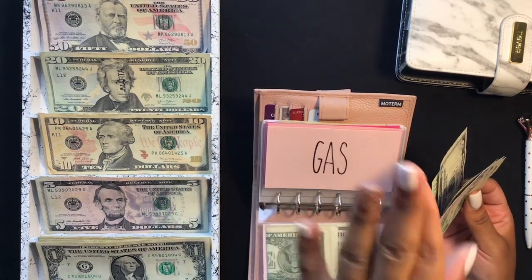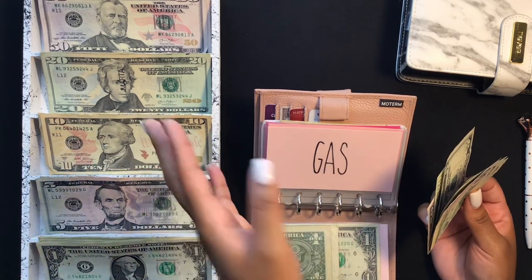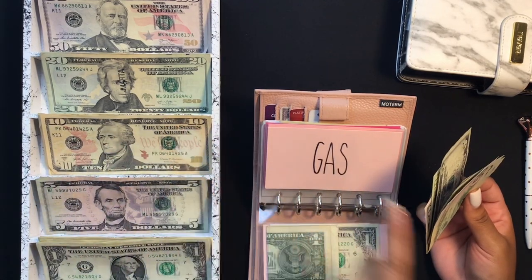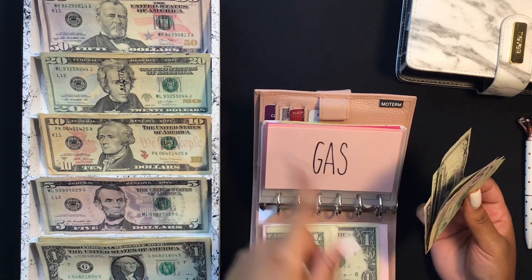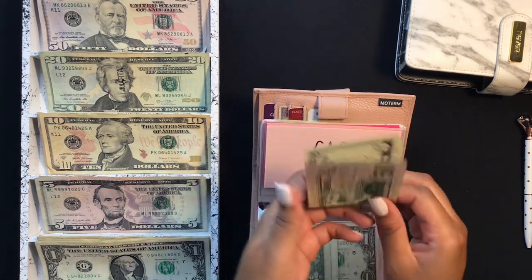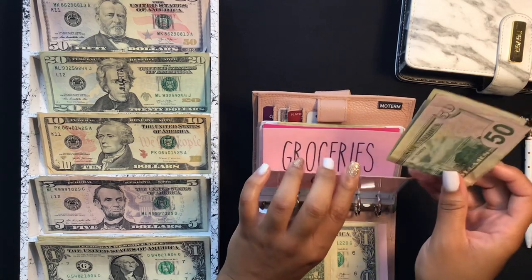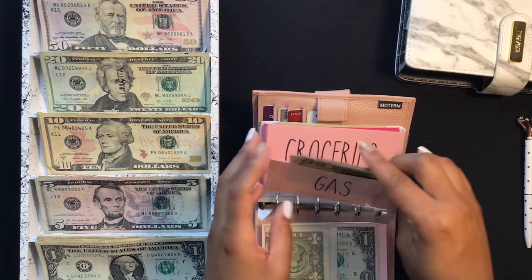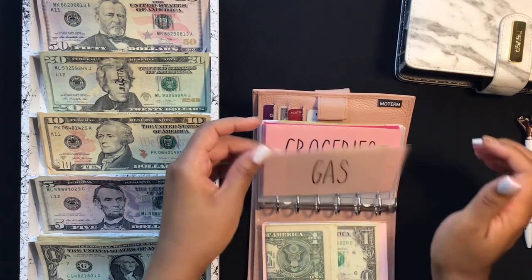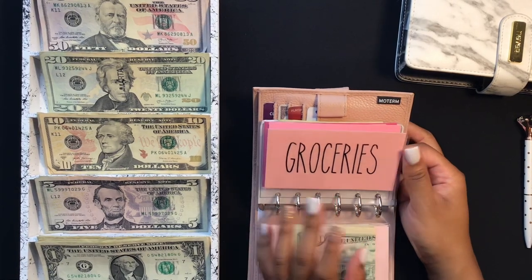Gas is looking amazing. I told y'all in my last video that it's summertime so teachers aren't working — I'm not driving to work, which is like 35 minutes from where I live. I have $75 left in gas and haven't spent anything this week. That's going to go right back into my savings account.